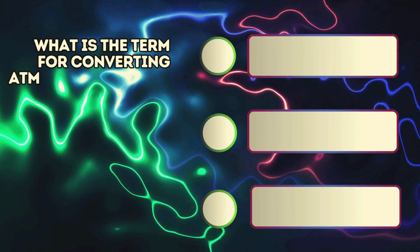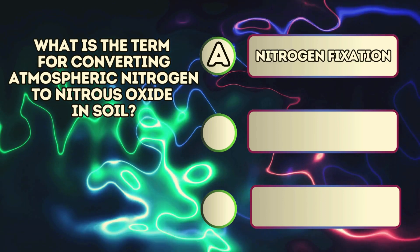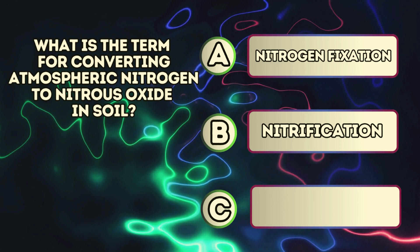What is the term for converting atmospheric nitrogen to nitrous oxide in soil? A. Nitrogen fixation. B. Nitrification. C. Denitrification.